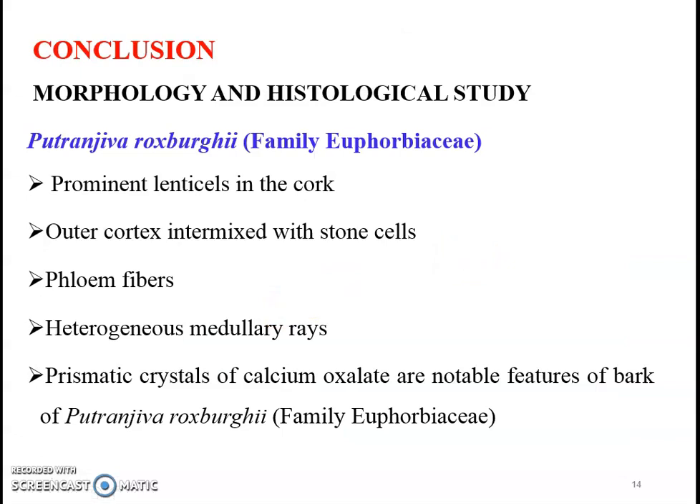Conclusion: Putranjiva-Rogsbergi of Euphorbiaceae is a commonly found tree of the tropical region. The taxon is reported to have various therapeutic properties and has been traditionally used to cure different ailments. The bark of this taxon had not been studied previously. Thus, the pharmacognostic and phytochemical study of the bark of Putranjiva has been carried out. Histological study of the bark reveals pericyclic parenchymatous bands of sclerides, flowing parenchyma, prismatic crystals of calcium oxalate, and heterogeneous medullary rays.